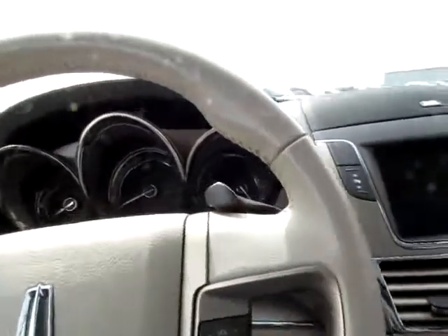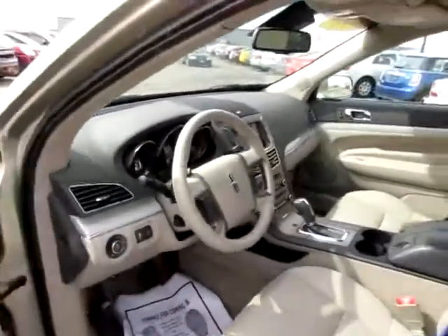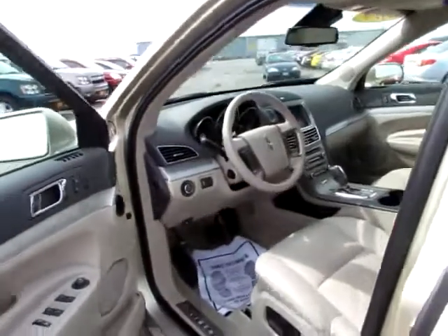And when you turn a Lincoln off and get out, the seat slides back for you and the steering wheel slides back — all automatically.